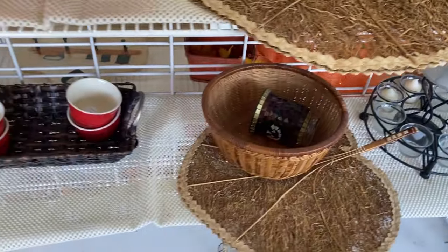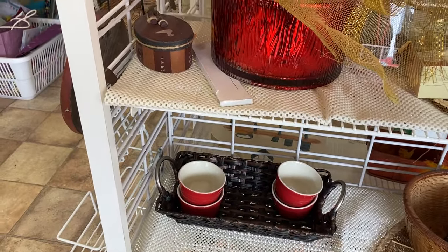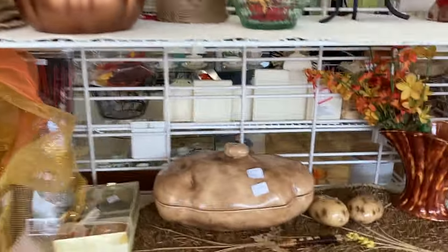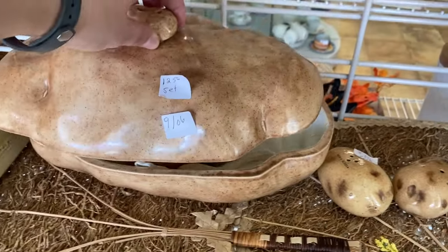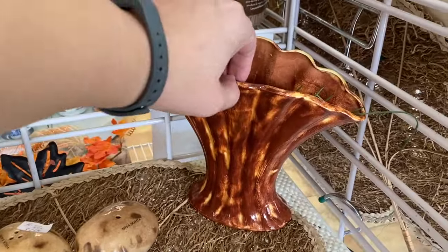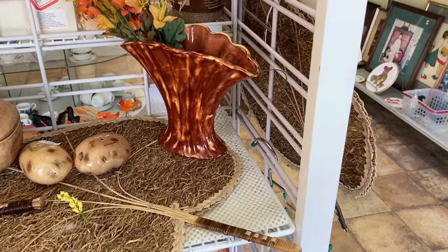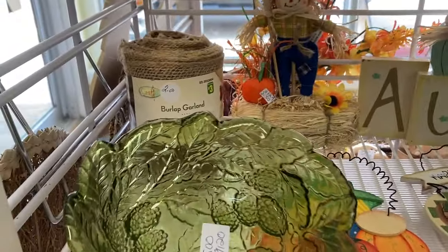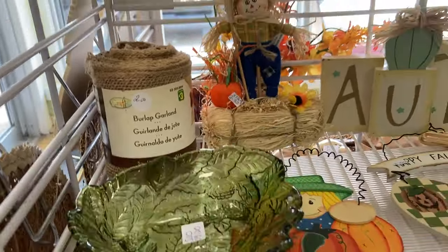Then I noticed the salt and pepper potatoes — I thought it was super cute. I don't have any use whatsoever for it and I don't think it's vintage, but I just thought it was cute. I had to go back and look at it again. I was definitely tempted because I think it is a very cute thing to have on your table, but I don't even like mashed potatoes, so when would I ever use it?